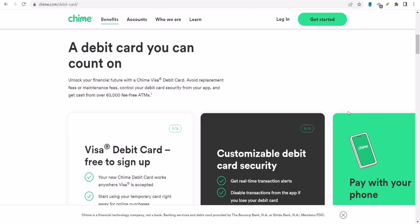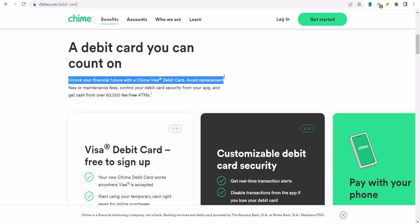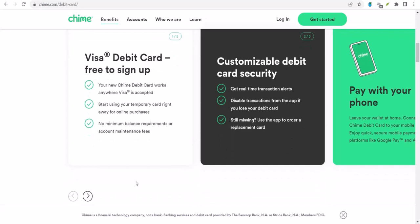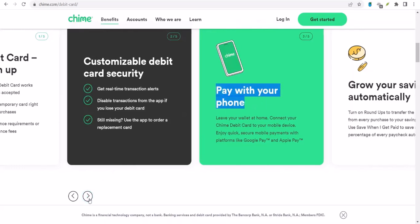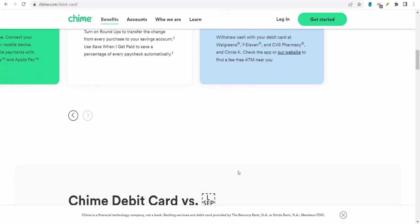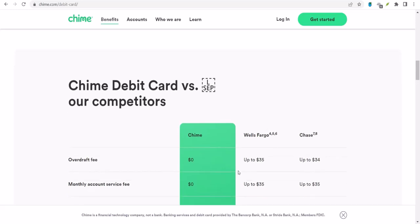Direct Deposit: First off, let's talk about direct deposit. If you're getting your paycheck, government benefits, or any other regular income deposited directly into your Chime account, you're in luck. Chime is known for being pretty quick with direct deposits — often you can expect to see those funds as early as midnight on payday. However, timing can depend on your employer's payroll process, and it might take a bit longer if there are issues with the payment information.